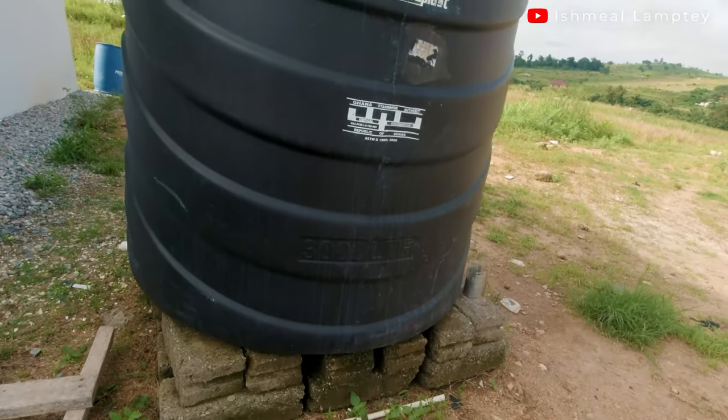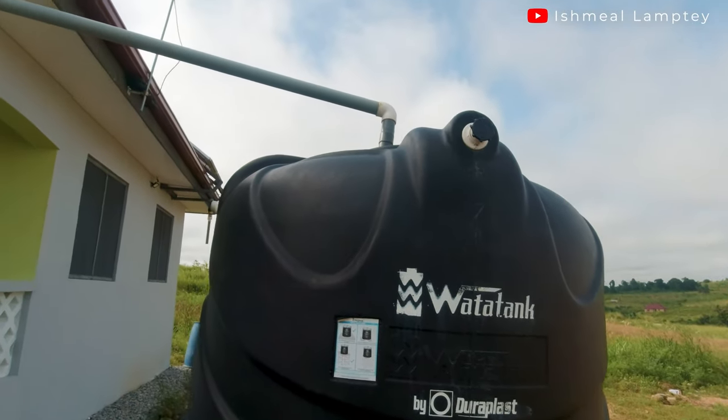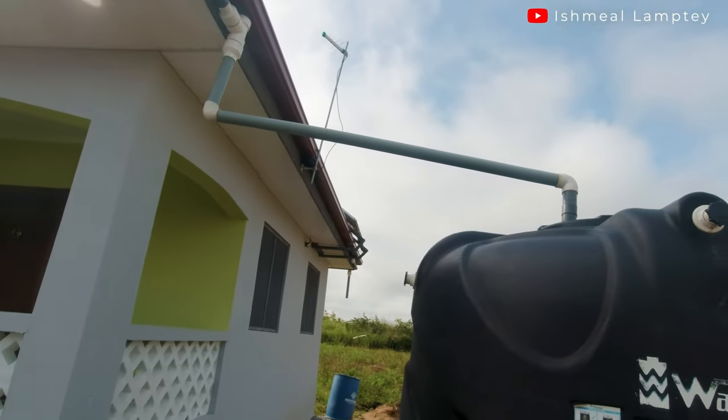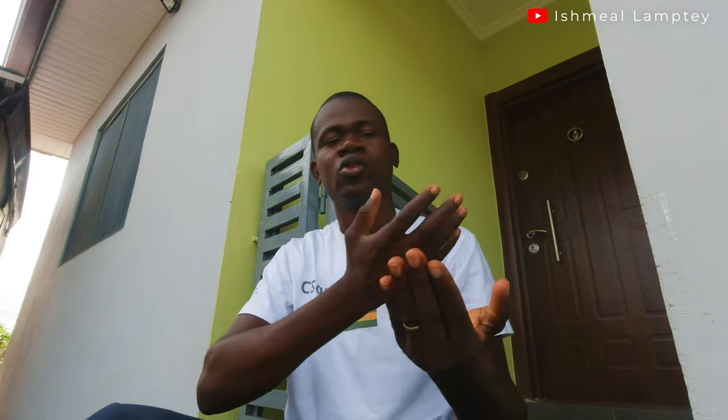In our case, we've had water storage tanks ever since we started with our building project. Even now that the building is done, we have rain gutters connected to the water storage tank. For some time now, it's been raining and we've not had to purchase water for our project because we have extra water available. That is the importance of having a water storage tank — it saves you money, especially from purchasing water all the time for your building project.